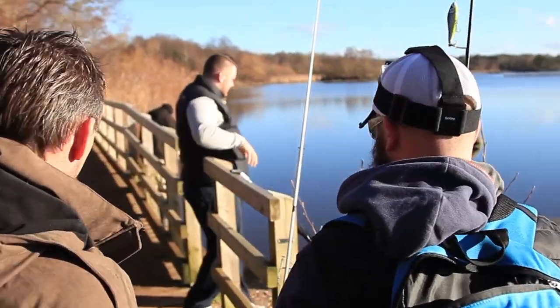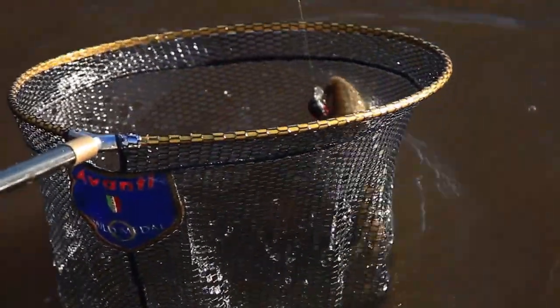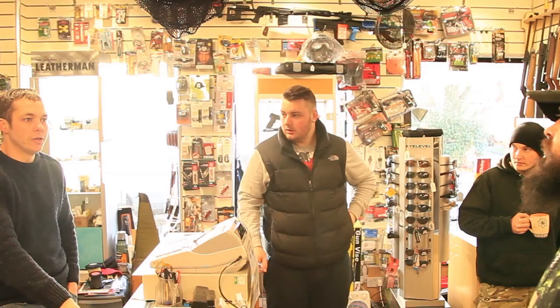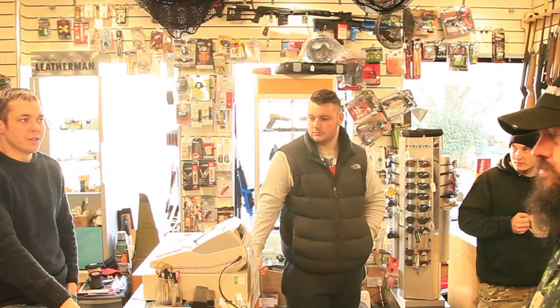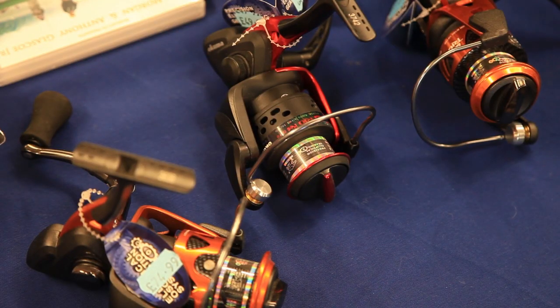Some of us spend weekends on banks with an assortment of tackle trying to outsmart fish. But when you're not fishing, there's nowhere else to be rather than in a tackle shop looking at more shiny gear and inventing new creative ways to outsmart said critters.